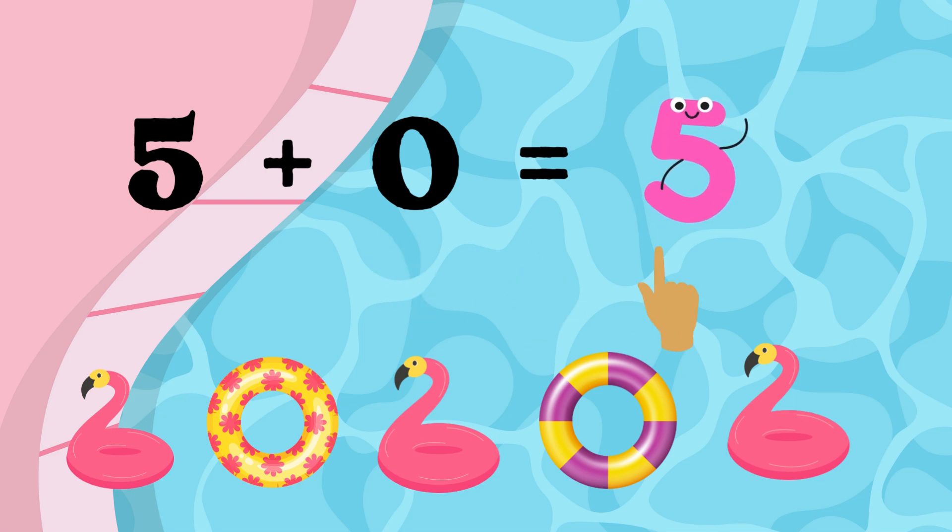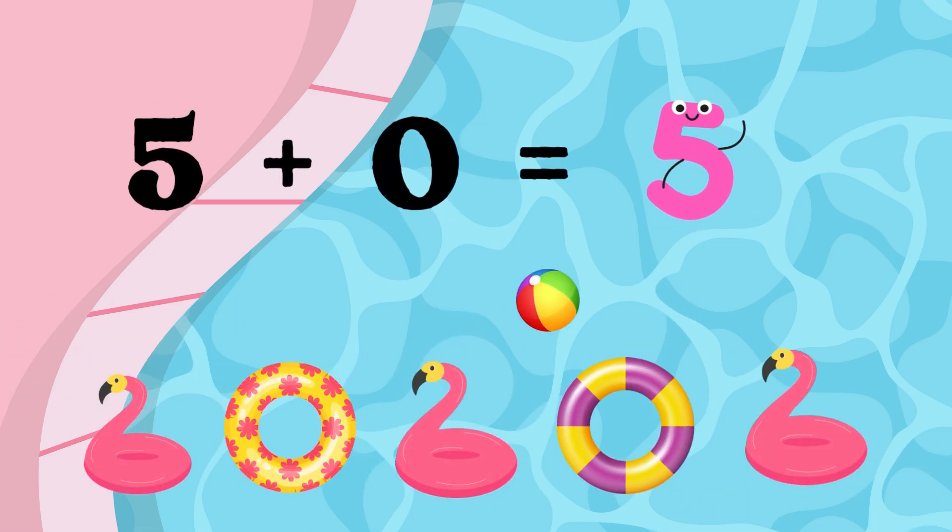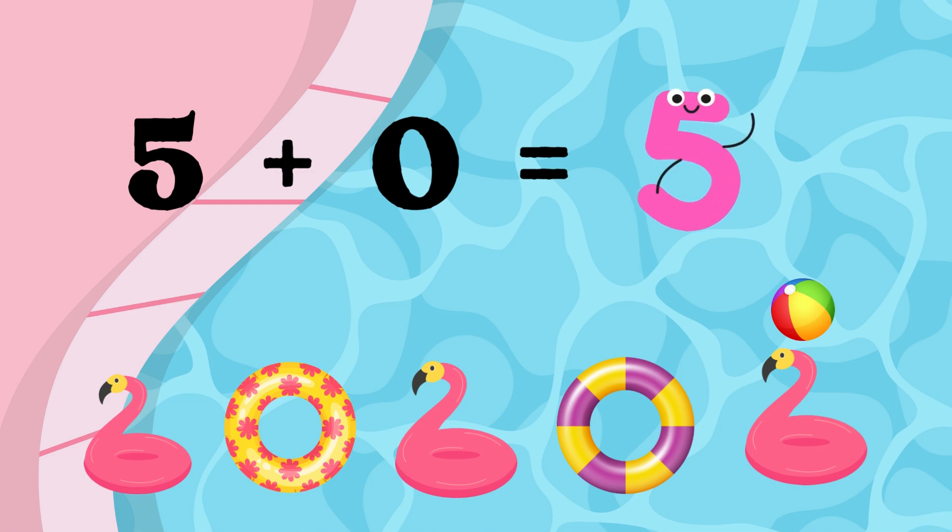Let's count the floaties together to see if there's five. One, two, three, four, five. Five floaties! Five floaties plus zero floaties equals five floaties. Five plus zero equals five.